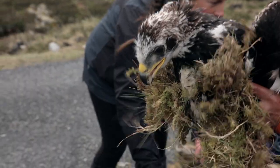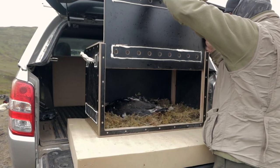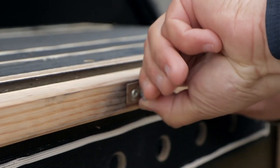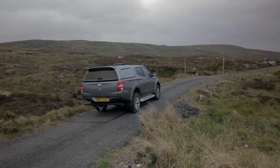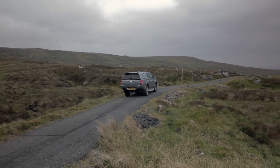Once the team has made it back to the road, the young golden eagle is carefully secured in the vehicle before driving to the release site, where the eagle will spend the next few weeks.